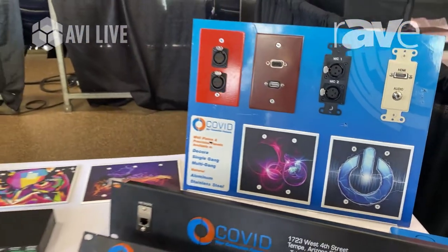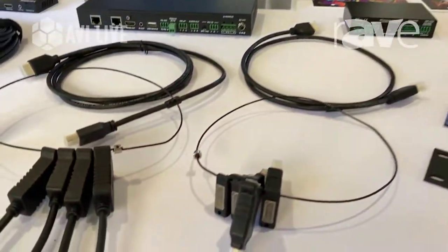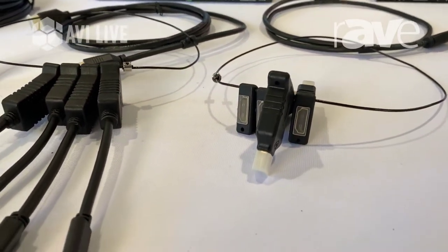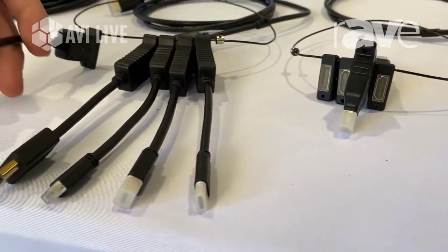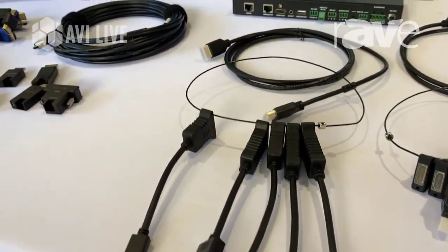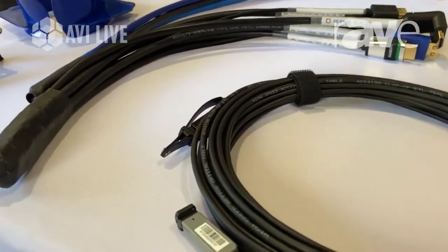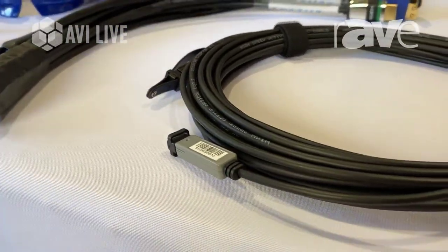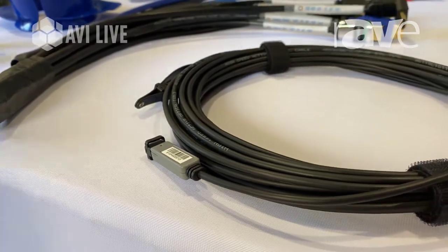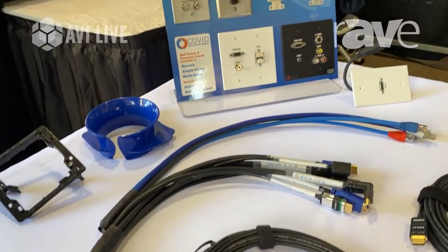Moving over and around to some of the other things that we brought: COVID's new adapter loops, all full 4K. They go on to HDMI and then allow you to have any connection that you'd like going into the computer or into any source that you have. One of our other newest products is our AOC cable that is interchangeable between DisplayPort, HDMI, and DVI, and there's an HDMI with an equalizer in there as well to prevent against any sort of jitters.